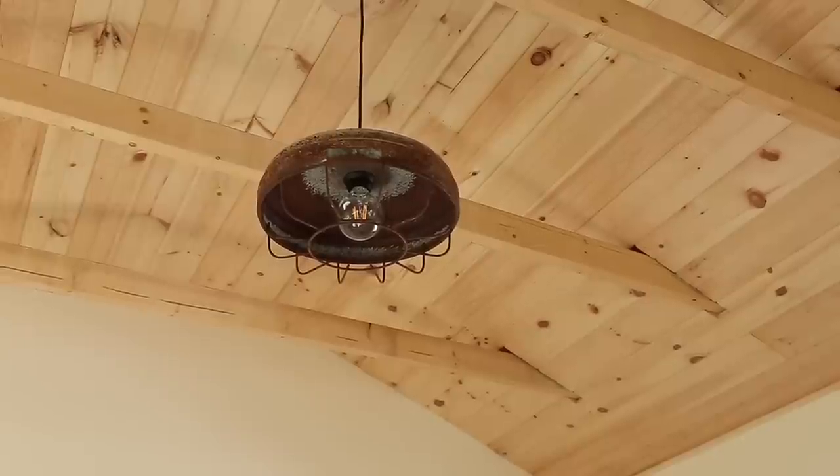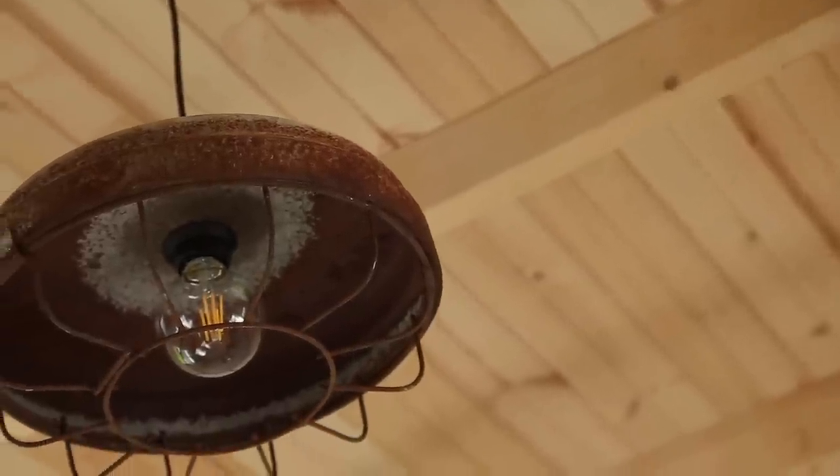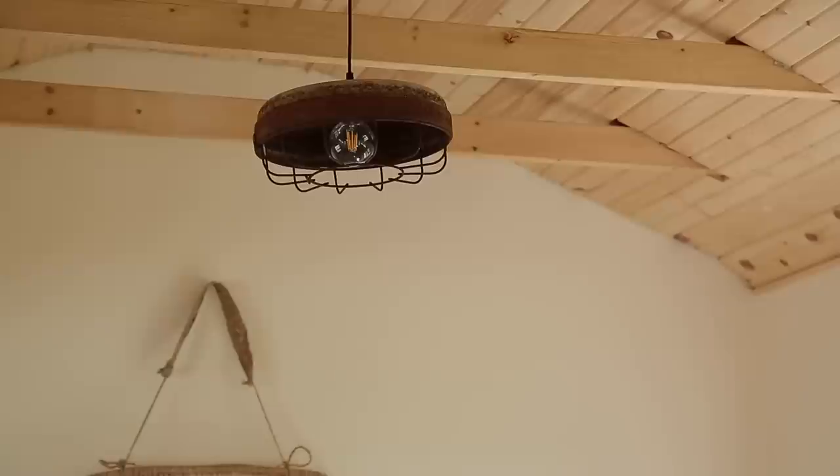I had seen the lights at one of my favorite antique malls about a year ago and really liked them. When I went back in around March to get them I couldn't find them, but they had just moved them, and I was so thankful they still had them. They're absolutely stunning, and I really like the bulbs I chose to put in them — it keeps it within that vintage vibe. I know I like rusty things, but I think it still works really well within the space.